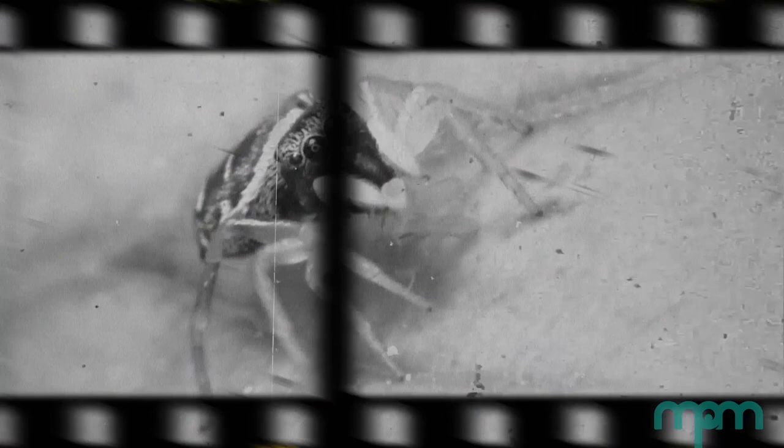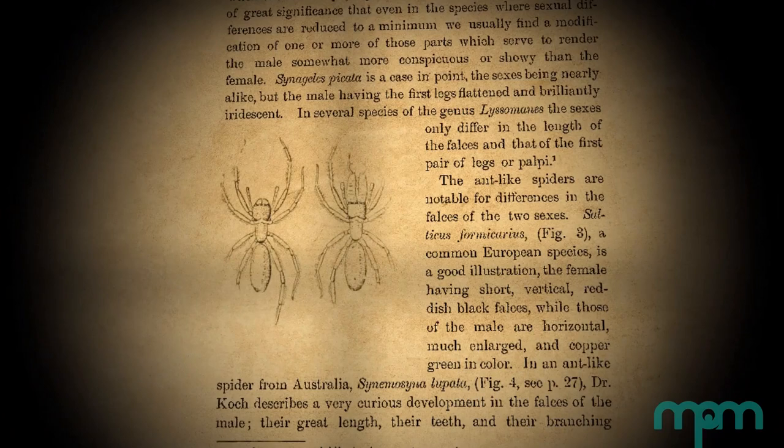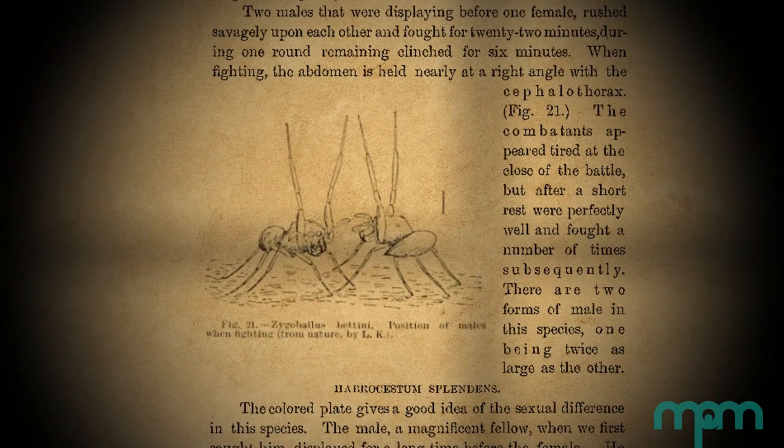George and Elizabeth Peckham studied jumping spiders together — they were essentially a team, both considered equals. Their research took place between 1883 and 1910. They would take their vacations to collect spiders and also spent a lot of time in Wisconsin, where much of their collection and observations took place. Three years after they married, they published their first scientific paper about jumping spiders.